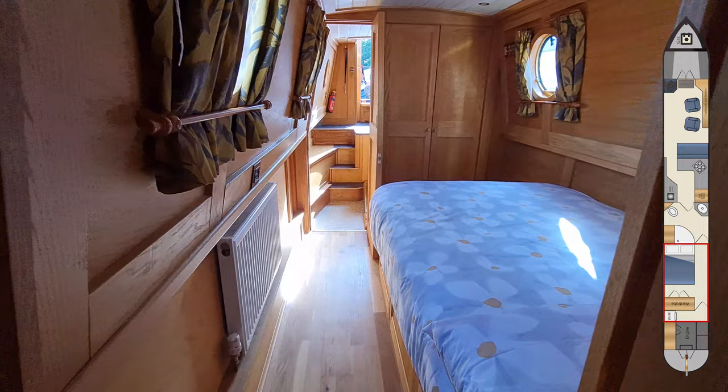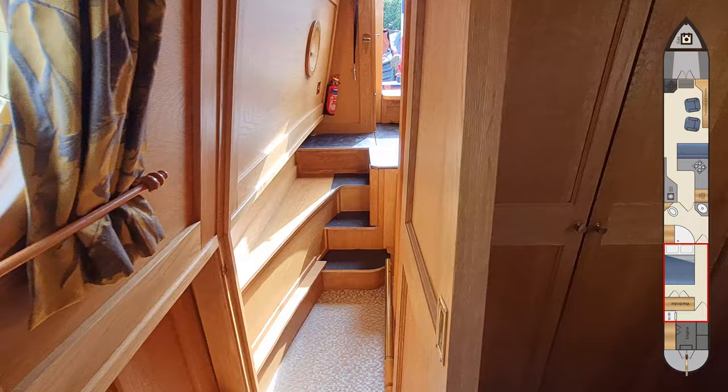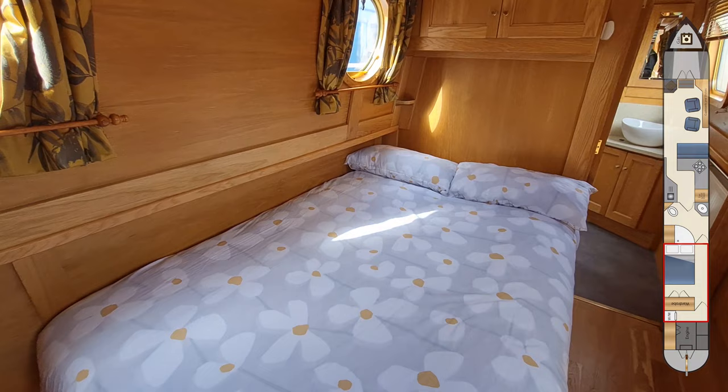The bedroom has a four-foot double bed with a large wardrobe at the end. It has a very spacious feel and above the bed there are cupboard units.